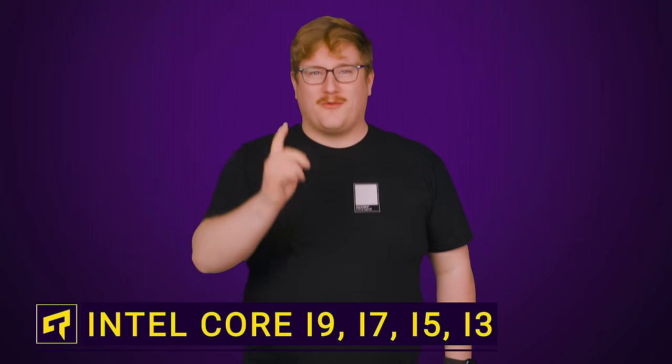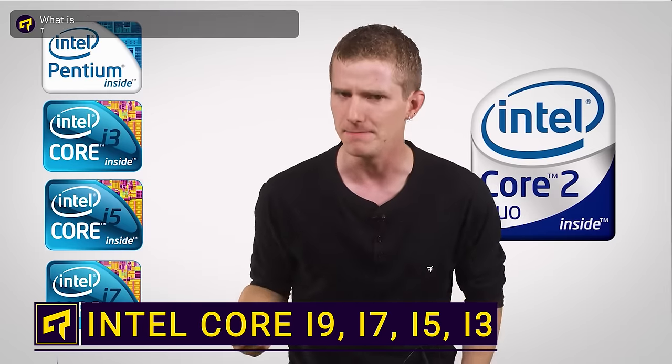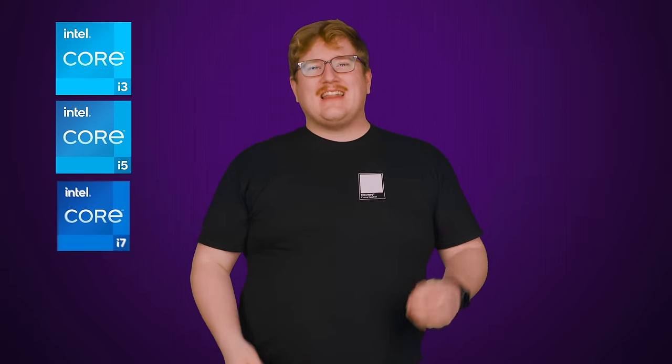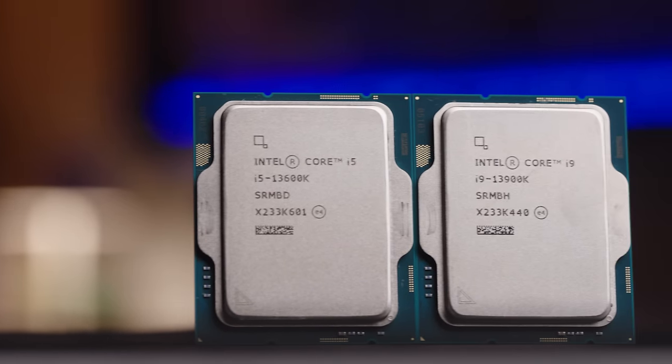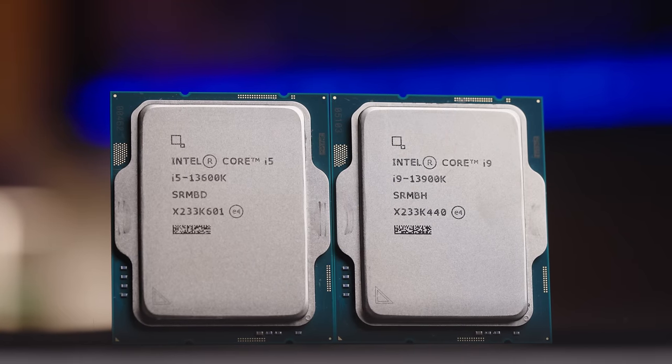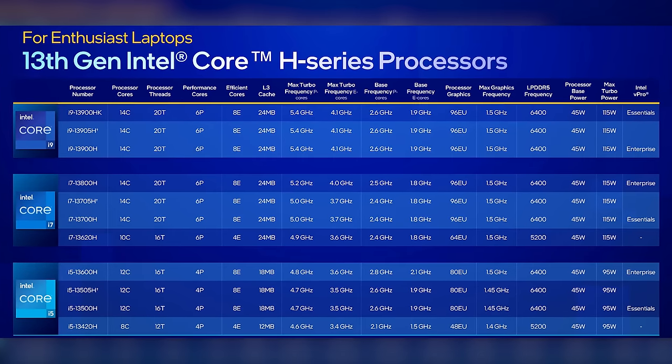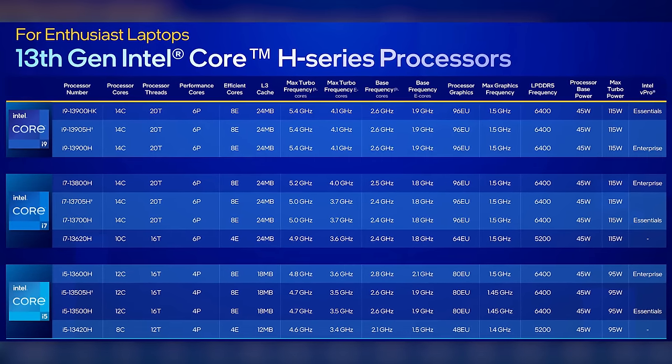The most popular TechWiki ever was this one from 2014, where we explained Intel's Core i3, i5, and i7 CPUs. But they say a lot can change in eight years, and in this case they were right. So today we're going to give you a roundup of Intel's current 13th gen desktop processor lineup updated for 2023. The upcoming laptop versions of these CPUs will likely have specs a little different, but their overall use cases will be similar.